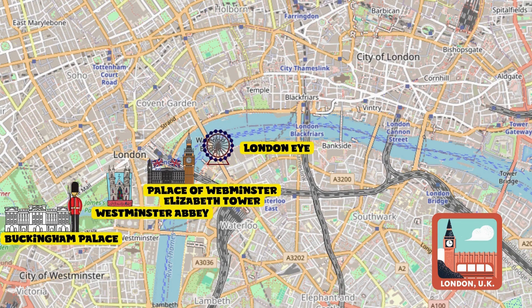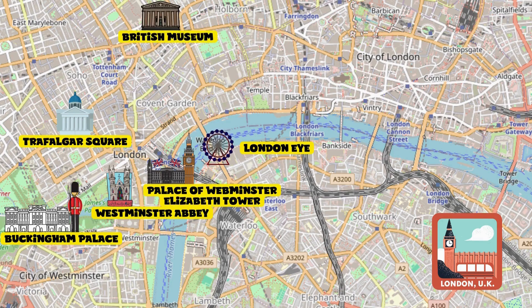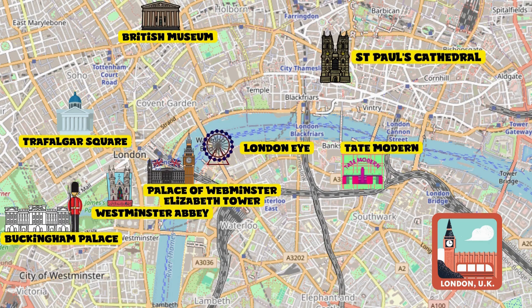Another walk on the Mall and we'll arrive at the famous Trafalgar Square. We'll stroll through the streets of London to visit the British Museum, and then take the subway to reach St. Paul's Cathedral. Next, we'll cross the Millennium Bridge to admire the Tate Modern. Finally, we'll experience the thrill of riding a typical London bus, crossing the Tower Bridge and visiting the Tower of London.